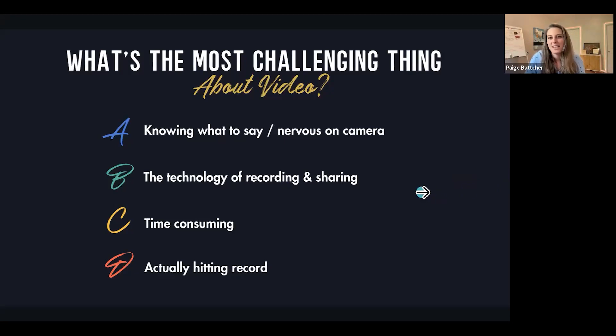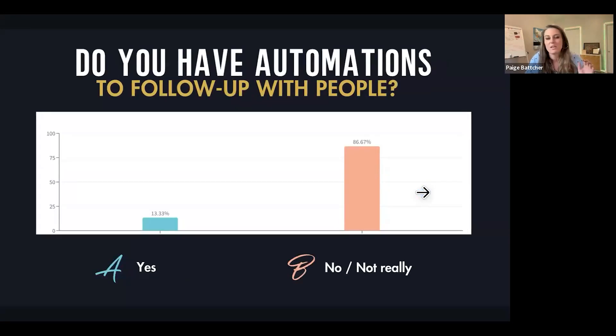Good news is you guys are in great shape when it comes to the technology. But this is super important: Ruben shared with me that less than 10% of Dubb users on the automation plan are actually building workflows, which means 80 to 90% of businesses don't actually have automations in place.